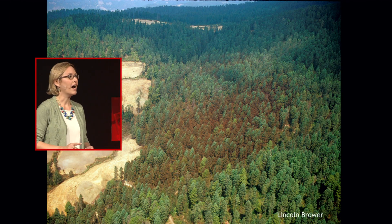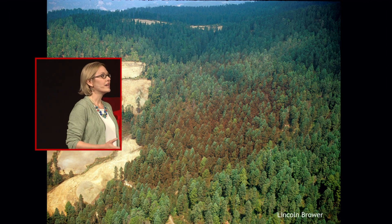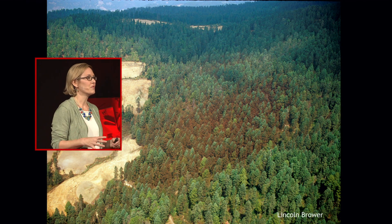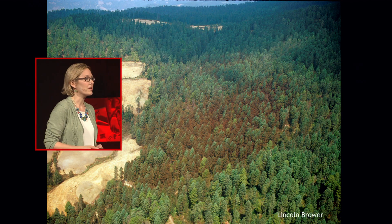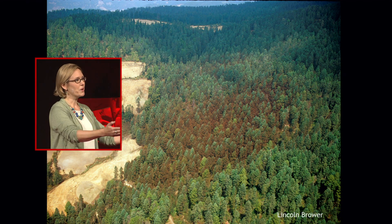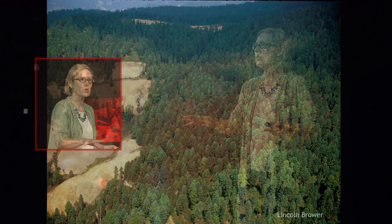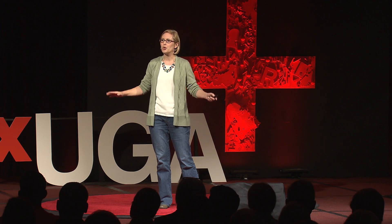Monarchs travel to high-altitude fir forests in the volcanic mountains of central Mexico. Millions upon millions of butterflies cluster together in these forests. Scientists know how monarchs navigate towards Mexico, but how they find the same patches of forest when they themselves have never been there before is still a mystery. When viewed from above, the evergreen trees appear to be shaded orange, almost like autumn leaves, because they're draped with the wings of so many butterflies.